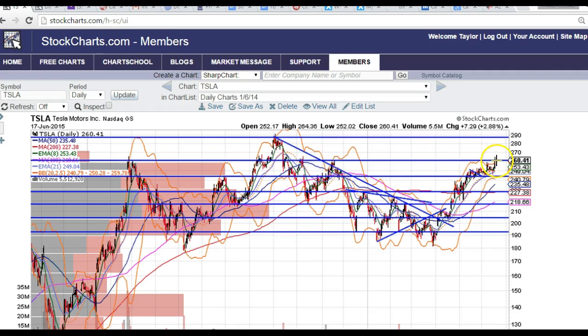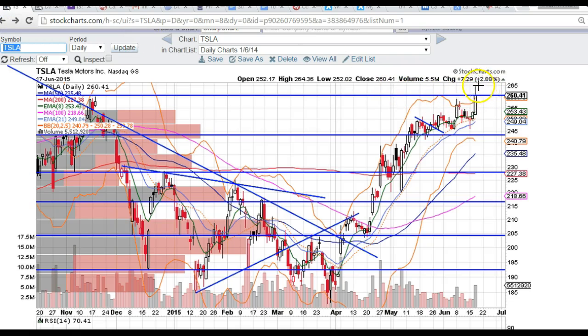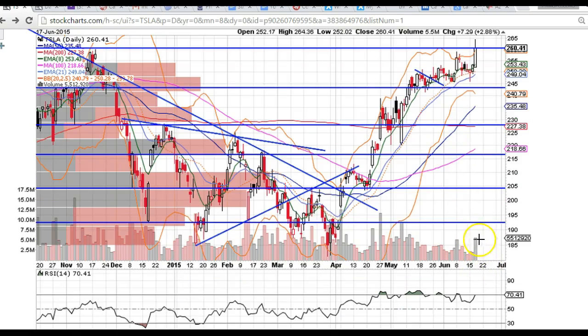We are at those levels again right now, and as you can see it did not want to break above those levels — so just a word of caution. It did get a nice volume push.